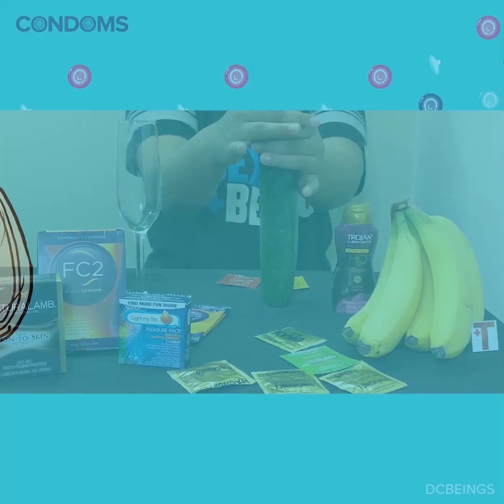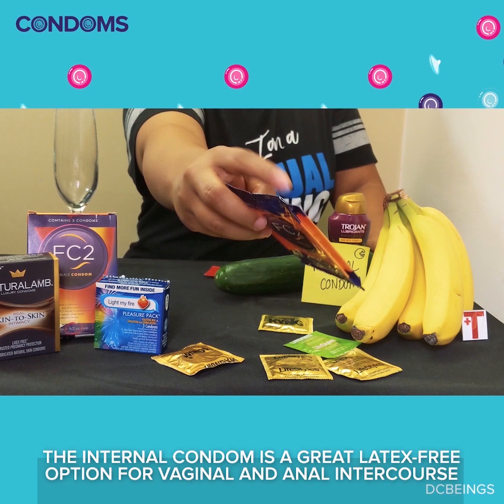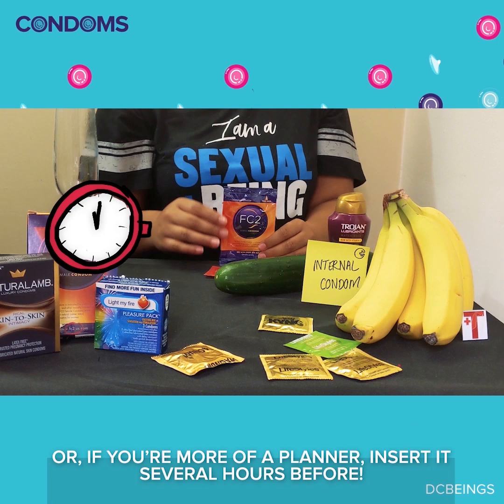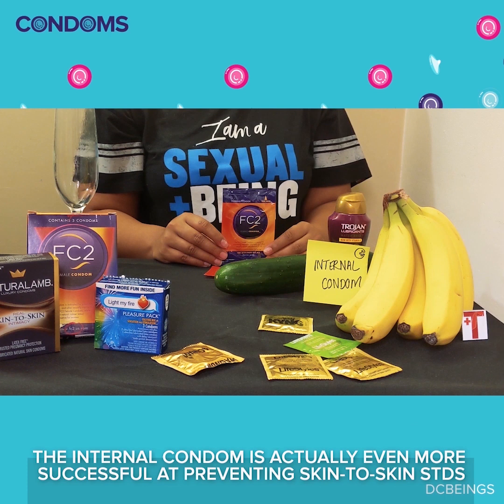When this condom first came out, it was marketed as the female condom. However, as we stated earlier, gender is a social construct, so you should really call this an internal condom. The internal condom is a great latex-free option for vaginal and anal intercourse. It comes lubricated and is hormone-free. One of our favorite things about it: you can insert right before penetration, or if you're more of a planner, insert it several hours before — think of it as speaking your intentions to have sex into the universe for manifestation. Because it covers a larger surface area than a traditional condom, the internal condom is actually even more successful at preventing skin-to-skin STDs like herpes and HPV.